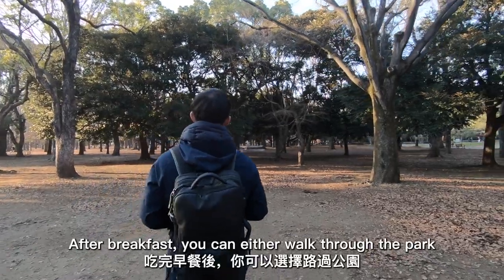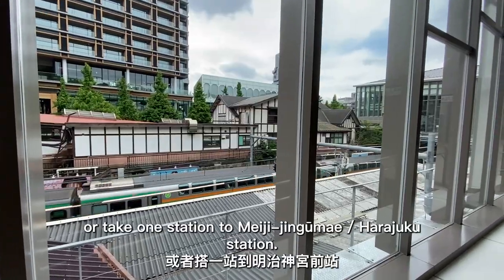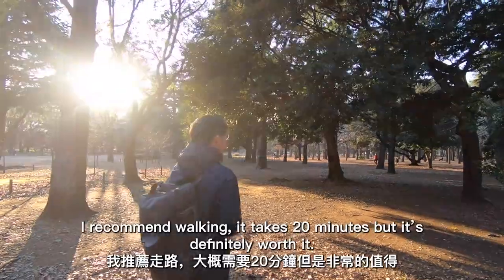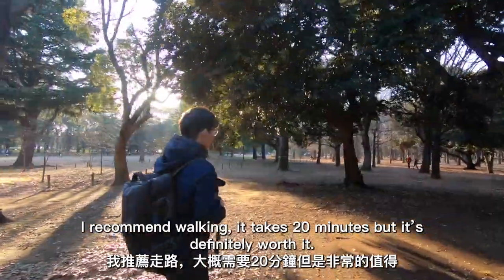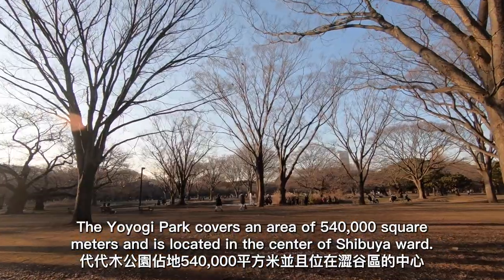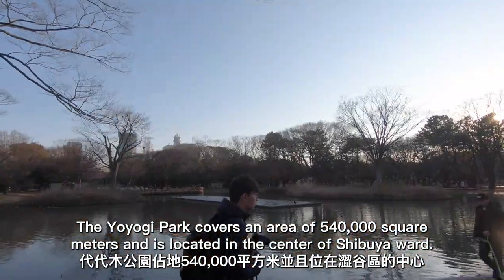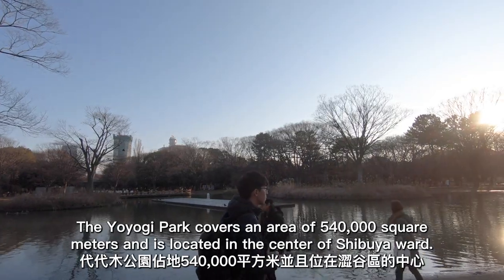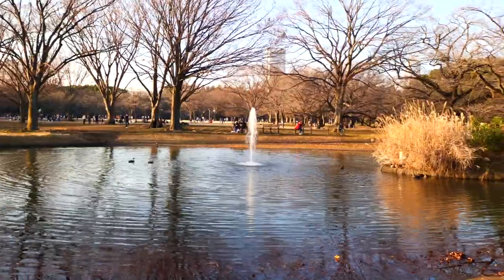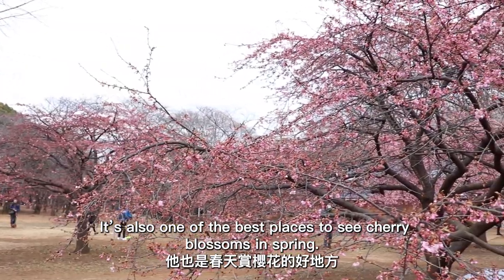After breakfast, you can either walk through the park or take one station to Meiji Jingumae/Harajuku Station. I recommend walking — it takes 20 minutes, but it's definitely worth it. Yoyogi Park covers an area of 540,000 square meters and is located in the center of Shibuya Ward. It's also one of the best places to see cherry blossoms in spring.